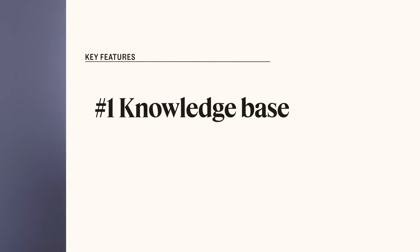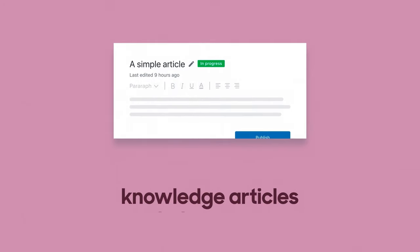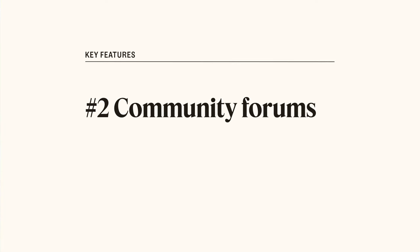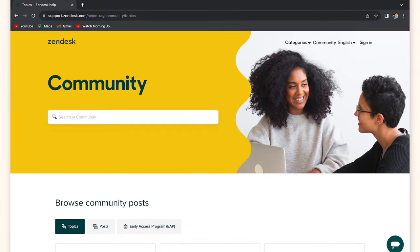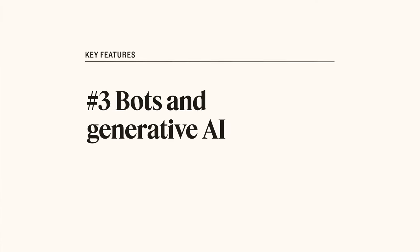Number one: knowledge base — put FAQs and resources at your customers' fingertips anytime. Number two: community forums — a place for customer camaraderie where they can share tips and tricks.